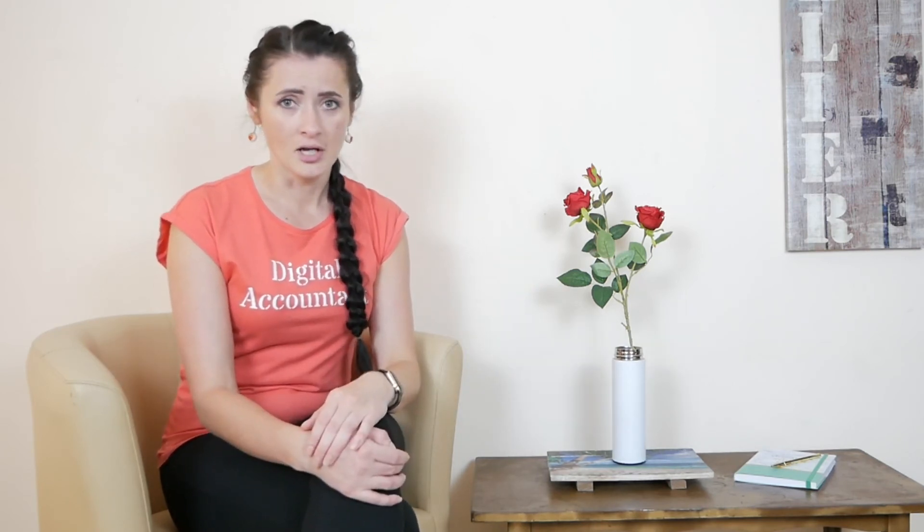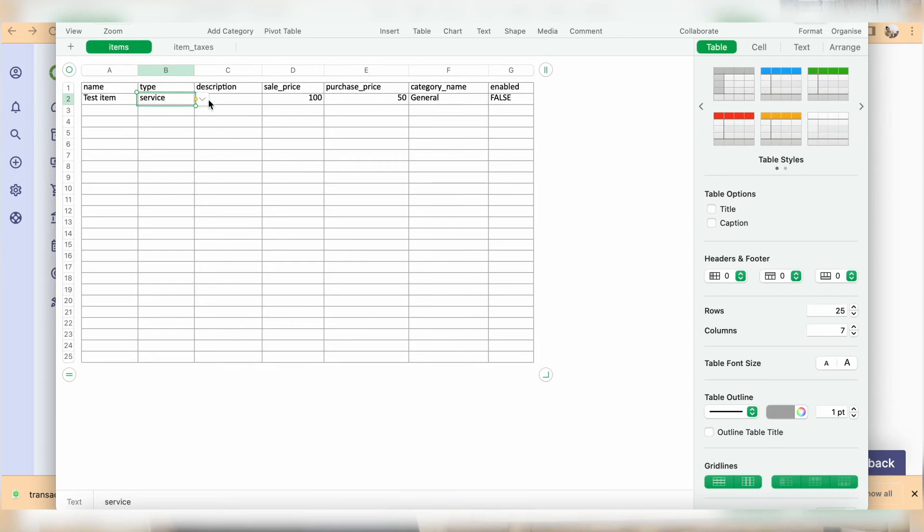If you don't specify and just use the sample defaults, everything may default to 'service' across all rows — even if only two out of your ten items are services. You'll need to figure out on your spreadsheet exactly what information to enter, because if you use sample defaults incorrectly, you'll need to spend time deleting or correcting those transactions. The transactions import table has lots of columns, so good luck figuring it all out.